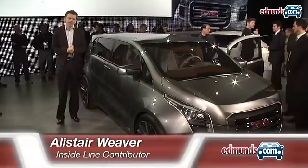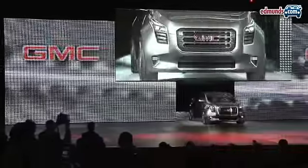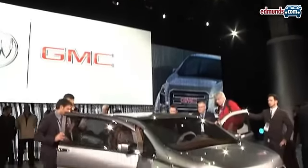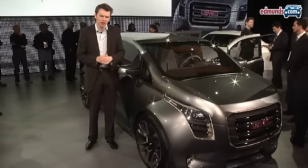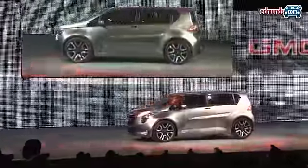This is Alistair Weaver for Edmunds Inside Line, with surely one of the most interesting concepts at this year's Detroit show. This is the GMC Granite, and it's GMC's attempt to reach out to trendy young urbanites — the sort of people who are more likely to go to a poncy coffee shop than hunting, shooting, or fishing. This is clearly a very different kind of GMC.